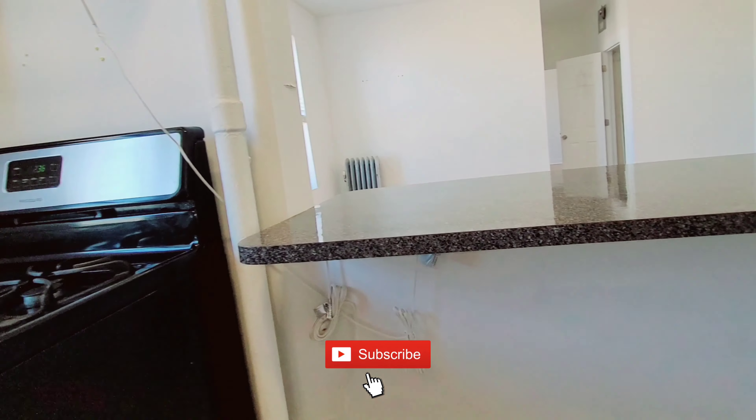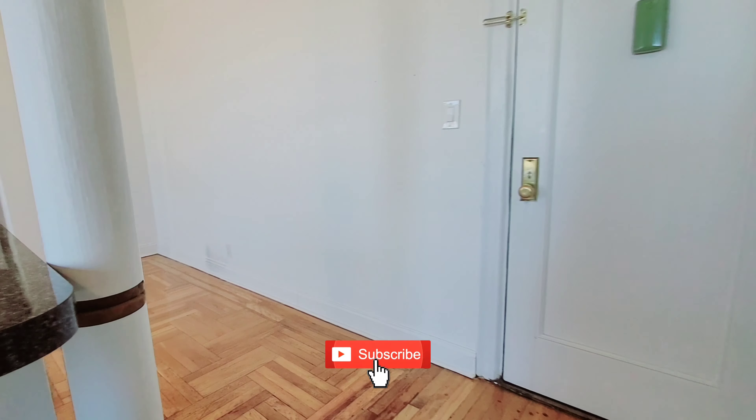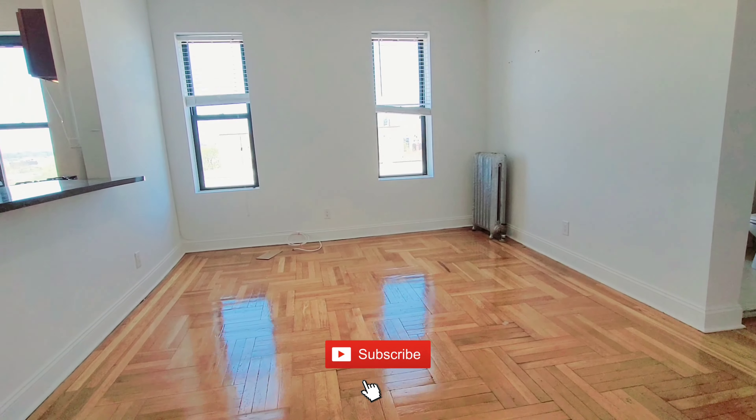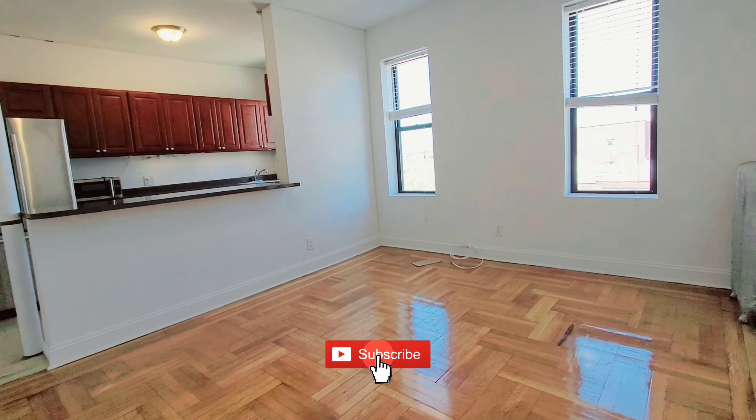This one-bedroom is priced at $1,725. We have an overhang island where you can put stools and look out to the living room — you can put stools on either end, whether on the living room side or the kitchen side.